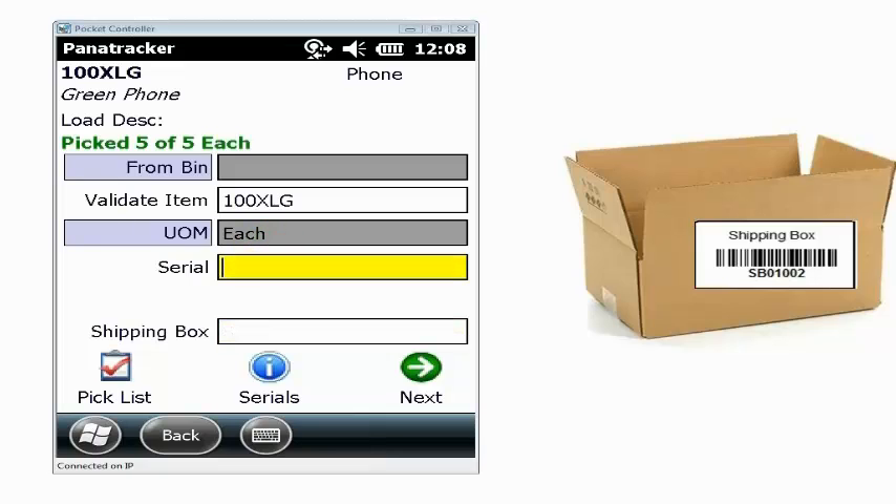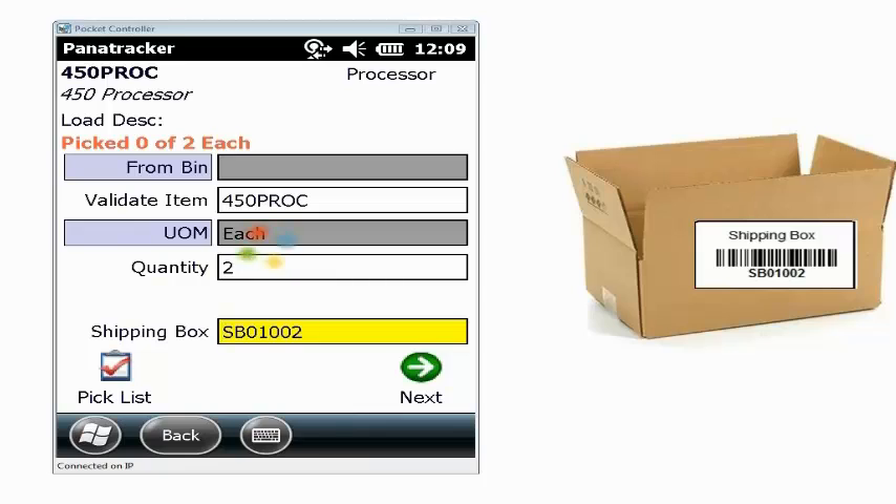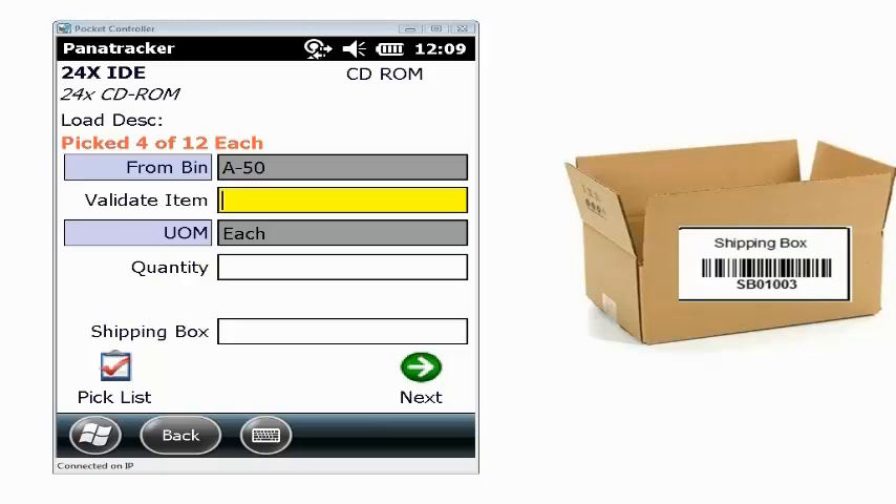If there are any problems or issues, we'll present error messages to the user. I'll go on to my next item, scan it, and enter in my quantity. Shipping box number two still has room in it, so I'll put it in there. Then we'll go to my final item — there's still a little bit more room in that box, so I'll enter in a few more items. Then I'll scan in my shipping box, move to my next box, scan that item one more time, enter in my quantity, and that's my last shipping box.